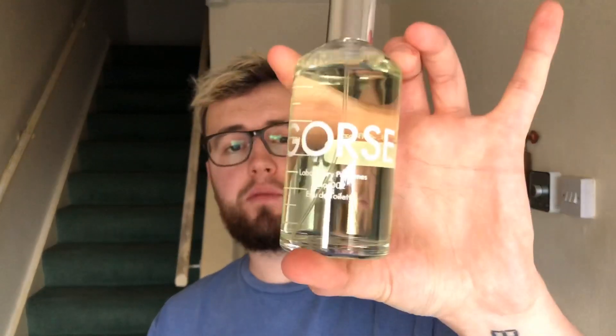Thanks for watching guys, that's been my quick little video on Gorse by Laboratory Perfumes. Let me know in the comments if you own any of their fragrances. I did cave and buy Tonka as well, which is another one of their fragrances, so there will be a follow-up video soon. Thanks for watching — it means a lot.